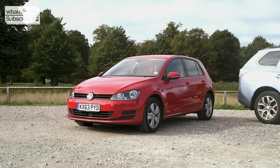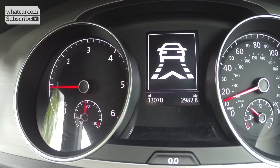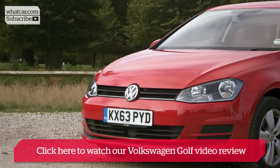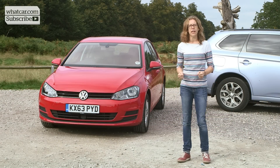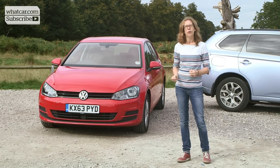The Volkswagen Golf behind us is fitted with AEB as standard. Volkswagen calls it city emergency braking, and it's fitted on every Golf in the range bar the entry-level S trim. This means most Golfs have seen their insurance group dropped by two levels on account of their improved safety, and you can see the same system fitted as a £500 option on the recently updated Polo.